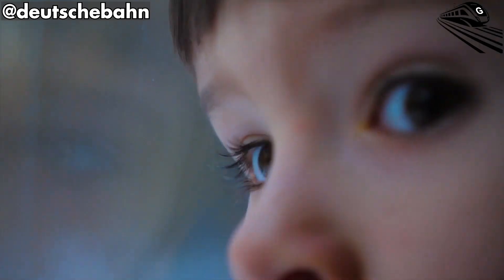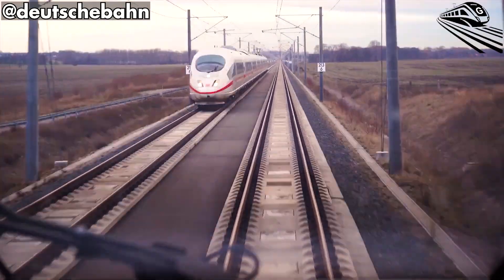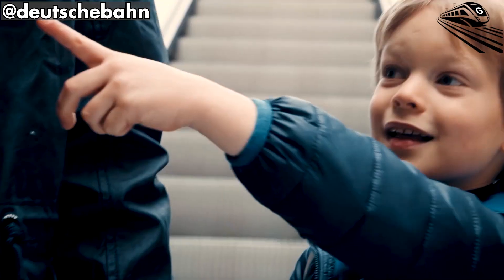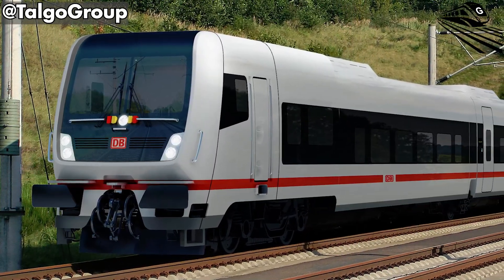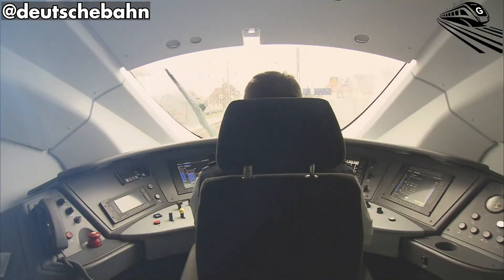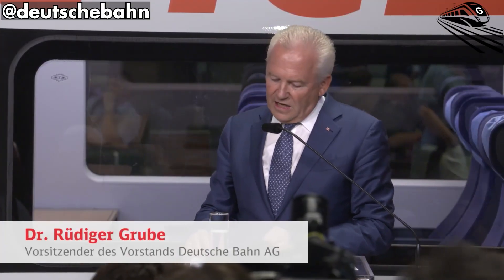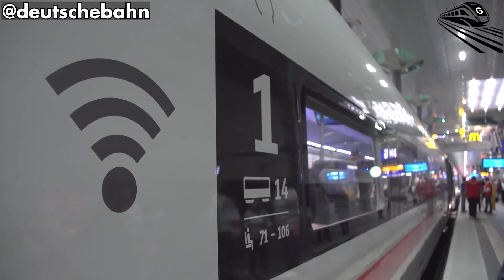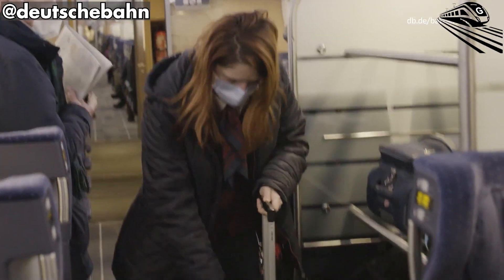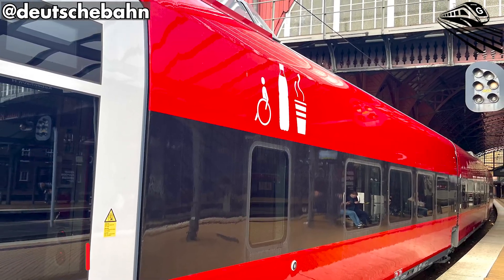Looking beyond 2026, Deutsche Bahn foresees the ICEL as a model for Europe's next generation of inclusive high-speed rail. If adopted by neighboring networks, its low-floor concept could make cross-border journeys entirely step-free. The integration of energy efficiency, accessibility, and digital service sets a benchmark others are likely to follow. When that service to Cologne departs in December 2025, it will carry the weight of expectation and the promise of renewal. Germany's railways have long embodied precision and progress — now they also embody inclusion and care. The ICEL proves that the future of travel is not defined solely by how fast we move, but by how smoothly we connect with our environment, our communities, and each other. Germany's new high-speed train is here — built for everyone, built for tomorrow.